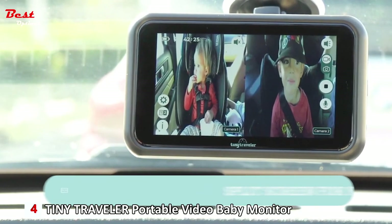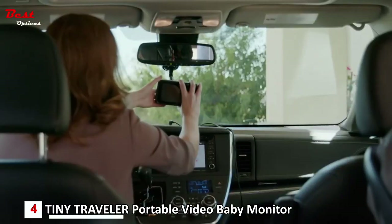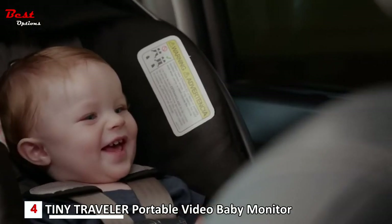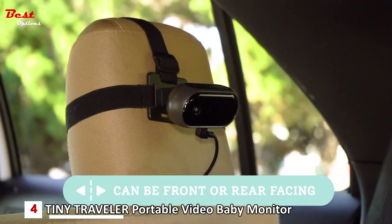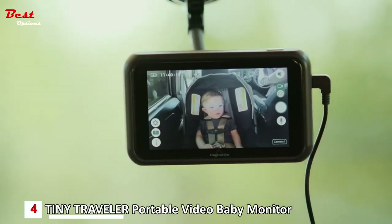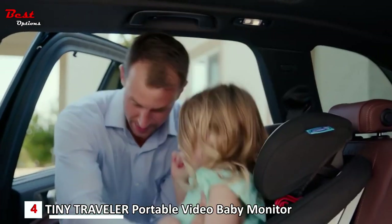The split-screen feature allows you to monitor multiple travelers simultaneously. Whether you have multiple children in the back seat or want to keep an eye on both front and rear-facing car seats, the Tiny Traveler has you covered. The monitor can be easily adjusted to face either the front or rear of the car, allowing you to monitor your baby without having to turn your head or take your eyes off the road.